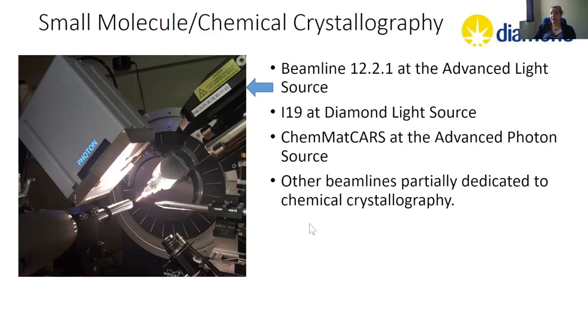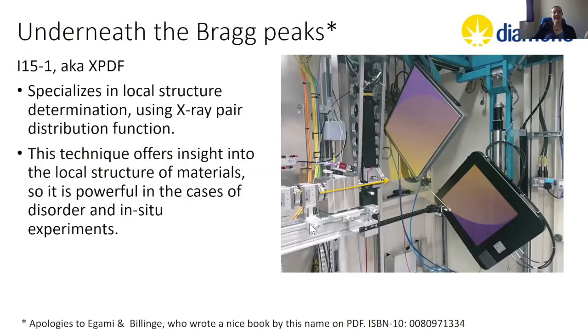Our shoeboxes represent the average structure in the crystal. Molecules and materials are messy, and sometimes that average structure is not the best descriptor of local structure. This brings me to shameless beamline advert number one: I-15-1, the x-ray PDF beamline at Diamond, which is dedicated to local structure determination using x-ray pair distribution function analysis. If you have materials that are disordered or in-situ experiments where you'd like to watch local structure changes, this is the beamline for you.